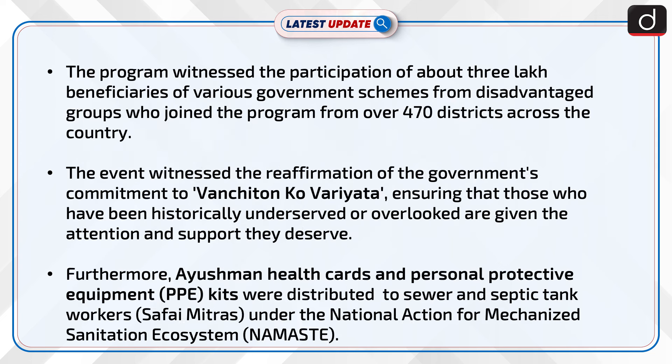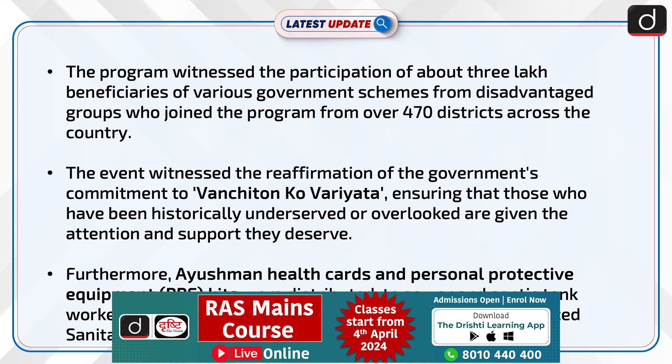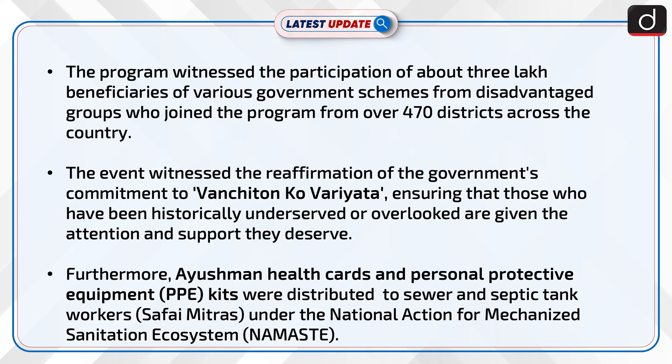The program witnessed the participation of about 3 lakh beneficiaries of various government schemes from disadvantaged groups, who joined from over 470 districts across the country. The event saw the reaffirmation of the government's commitment to 'vanchiton ko varieta', ensuring that those who have been historically underserved or overlooked are given the attention and support they deserve.